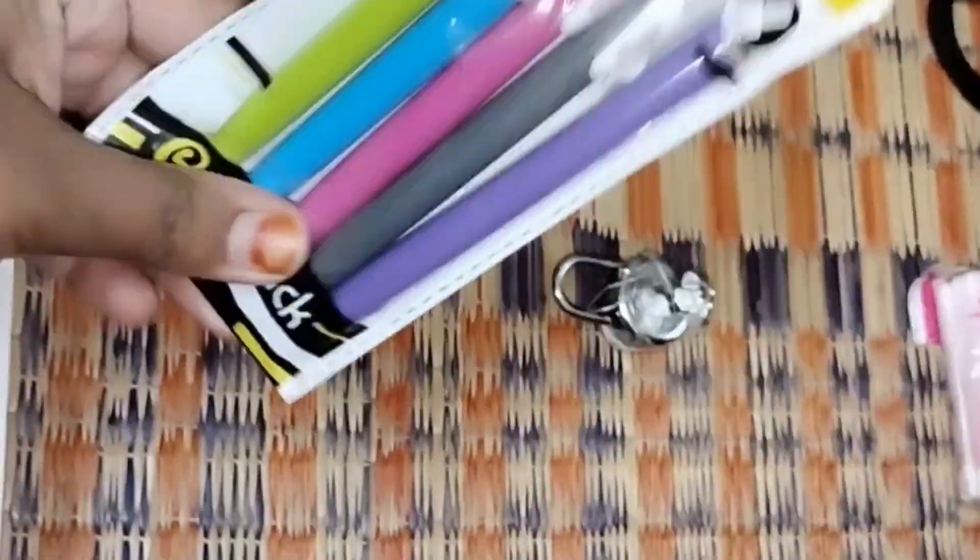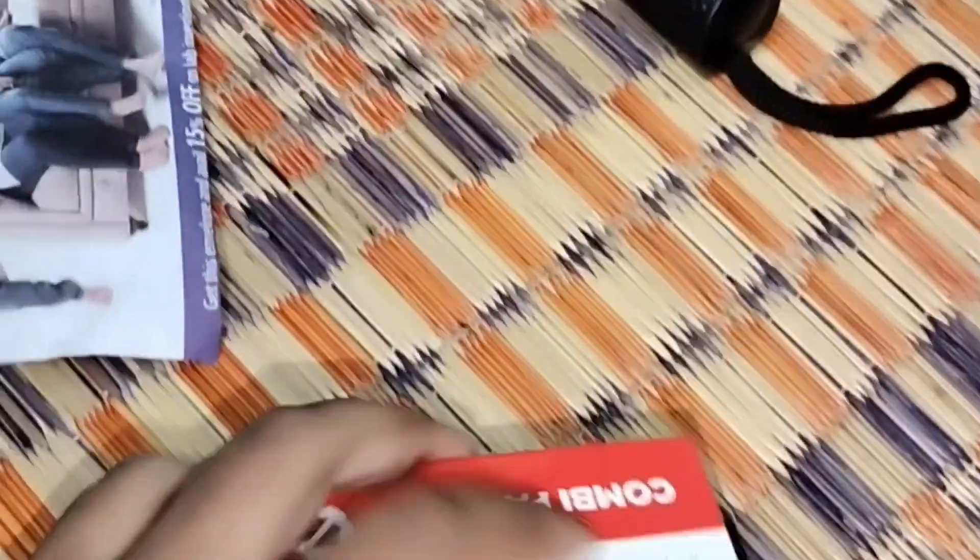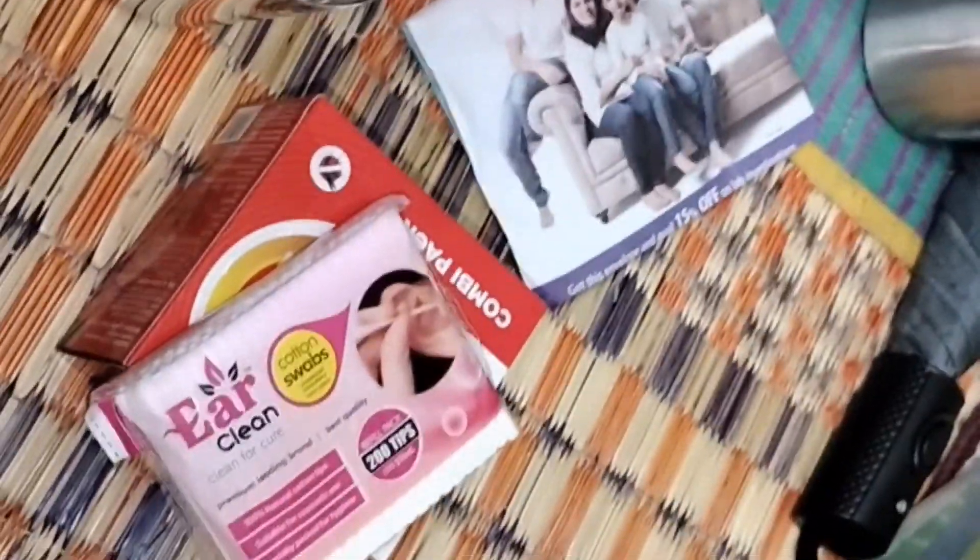Since we are at the hostel, we also need stationery items and locks for the cupboards, as well as bags. Some other necessary stuff — I have taken mosquito repellent also, because there are a lot of things that you can save and keep.